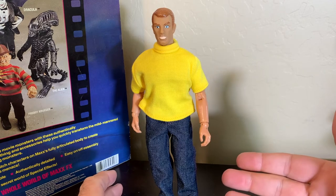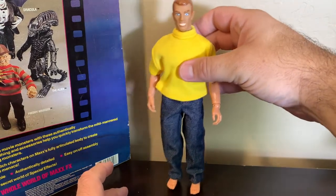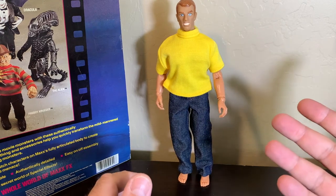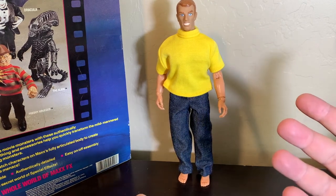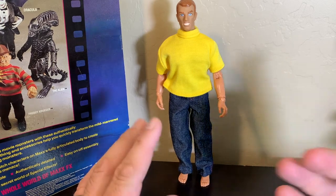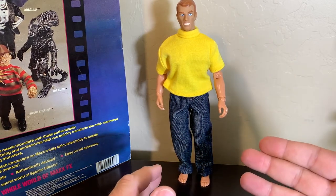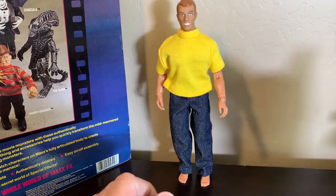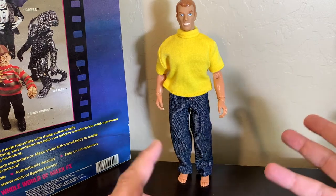I will say this — it stands really nicely. He doesn't even have his shoes on and he balances very nicely. With the shoes on it's even better, and with the boots on it'll be even better. So let's go ahead and change his clothes out off-camera, then we'll put all the accessories on on-camera.